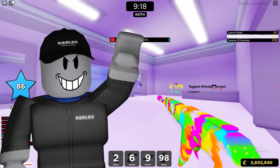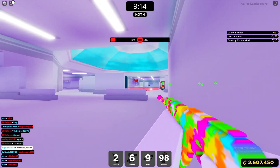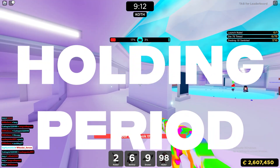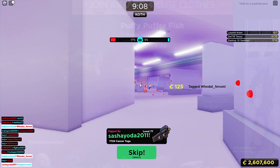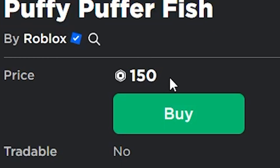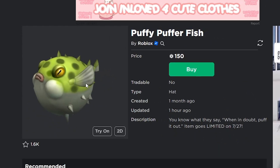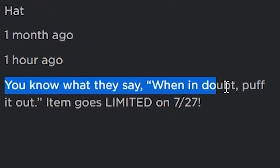Roblox just announced a brand new limited item, and this is pretty crazy because today's the same day the new update comes out for holding periods on limited items and trades. Roblox just released this item — the Puffy Pufferfish — for 150 Robux, and it's actually going to be going limited in about a week. The description reads: 'You know what they say, when in doubt, puff it out.'